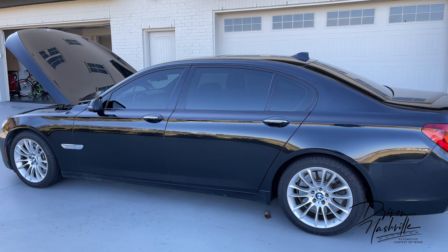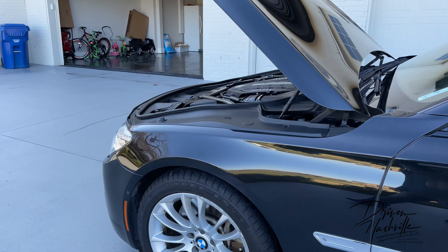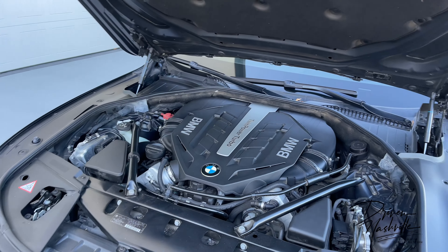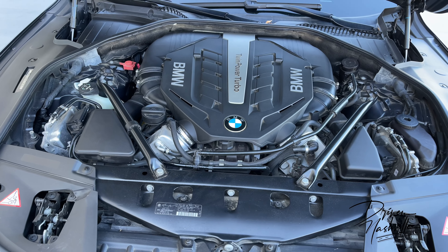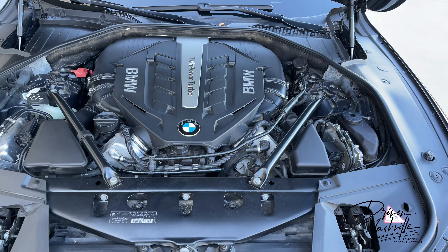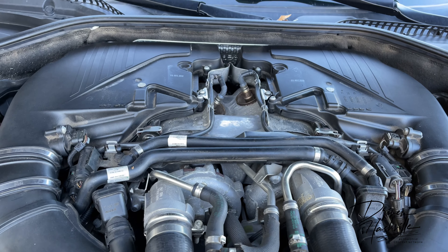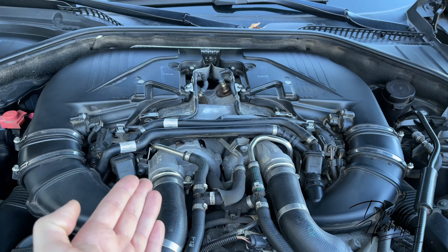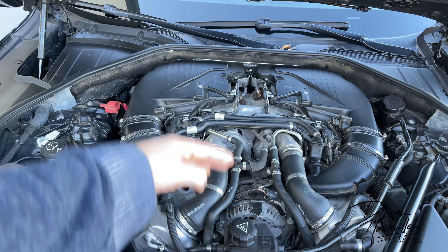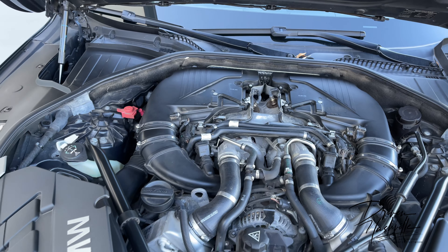This is the M Sport package. It has the M Sport 19-inch alloy wheels, and this engine — the N63 — is a 4.4-liter twin-turbo V8 making 480 foot-pounds of torque and 445 horsepower. It's the very first V8 BMW produced with a twin-turbocharger, and they put them on the inside banks between the V. That does add a lot of heat to the compartment, so when you shut it off the fans will continue to blow hot air from the turbochargers to keep them from overheating, especially if you've been driving in hot weather.